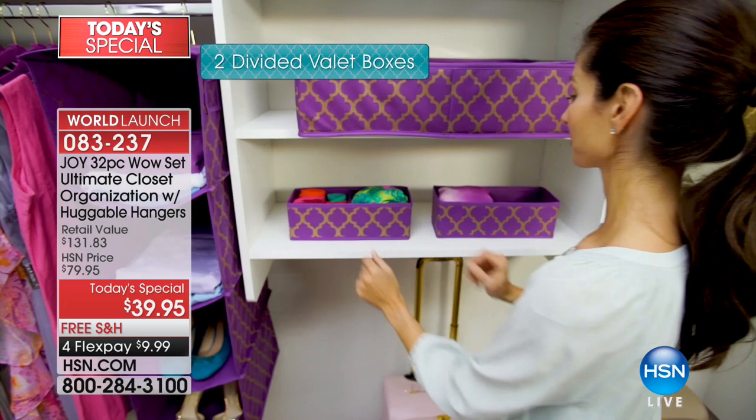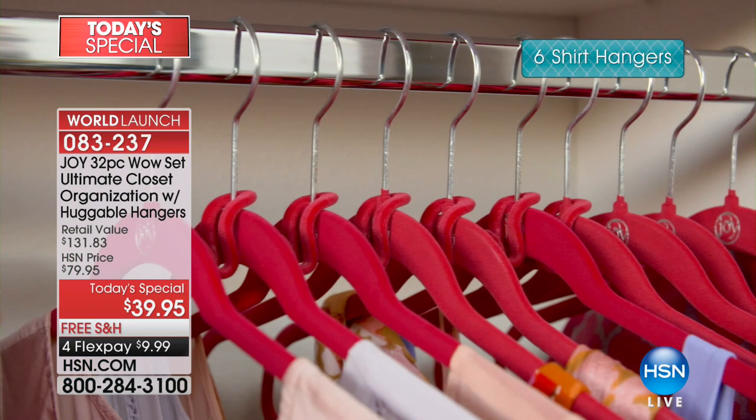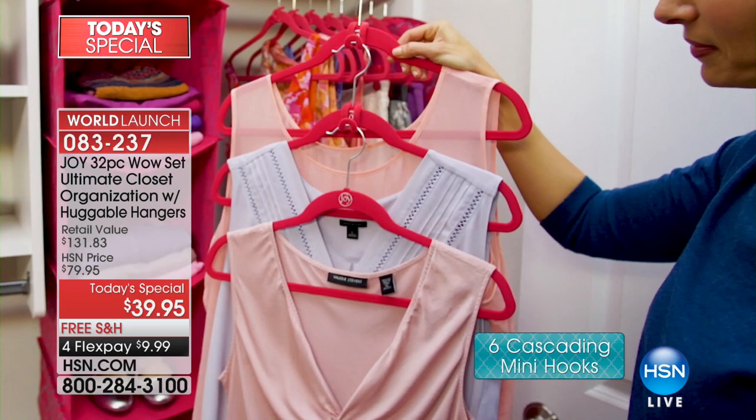This is the first time Joy has ever done anything like this. I was shocked that this was $39.95, because what you've done, Joy, is you've chosen some of the single most requested, most popular customer pick items that you offer in your entire line, and it's all in one kit. It's almost $132 worth of goodies. And the first time ever in this quatrefoil fashionable design. They're so beautiful, so upscale.